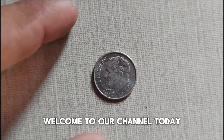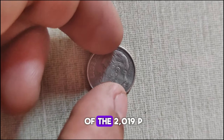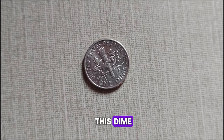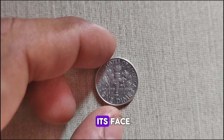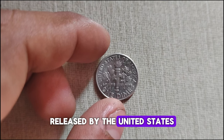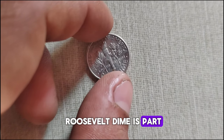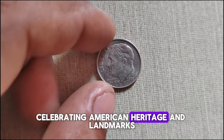Welcome to our channel. Today we delve into the intriguing history and current market value of the 2019 P-Mint Mark Roosevelt dime. This dime, though seemingly ordinary, carries a unique story and holds value beyond its face. Released by the United States Mint in 2019, the P-Mint Mark Roosevelt dime is part of the America the Beautiful Quarters program, celebrating American heritage and landmarks.